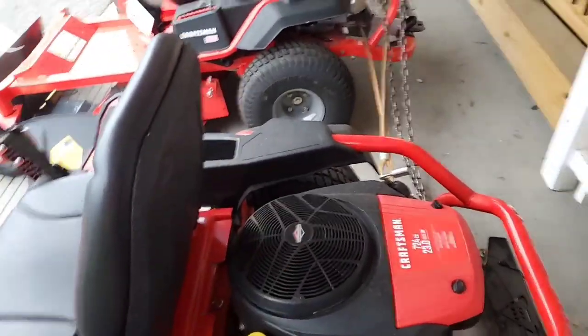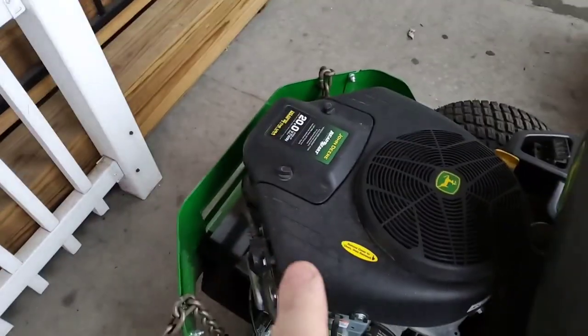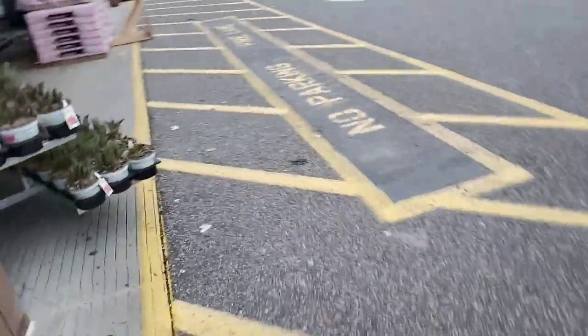We got Briggs and Stratton with the Craftsman — ready start — which I heard is not that great. Made in the USA, but it's not decorated. Let's go inside.